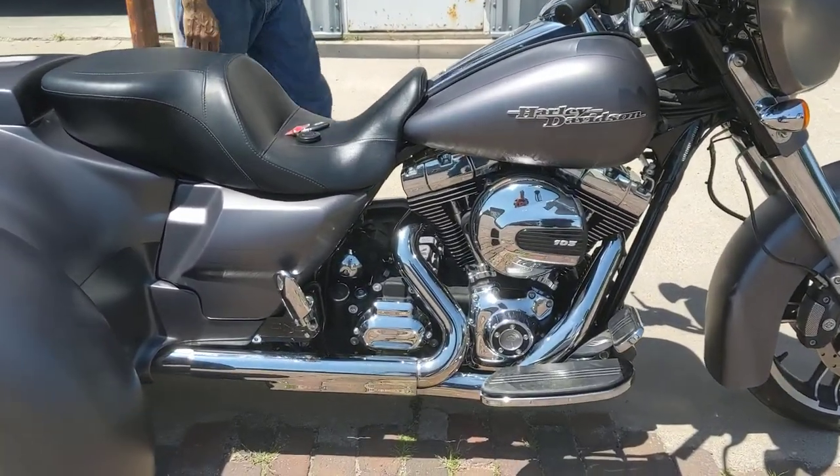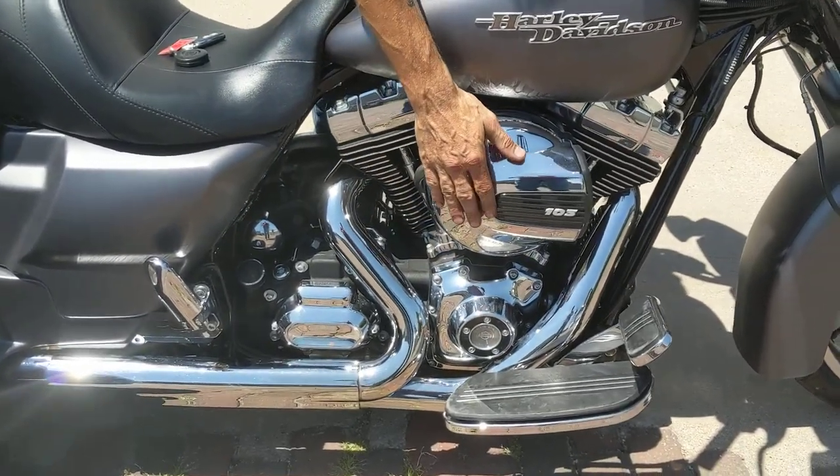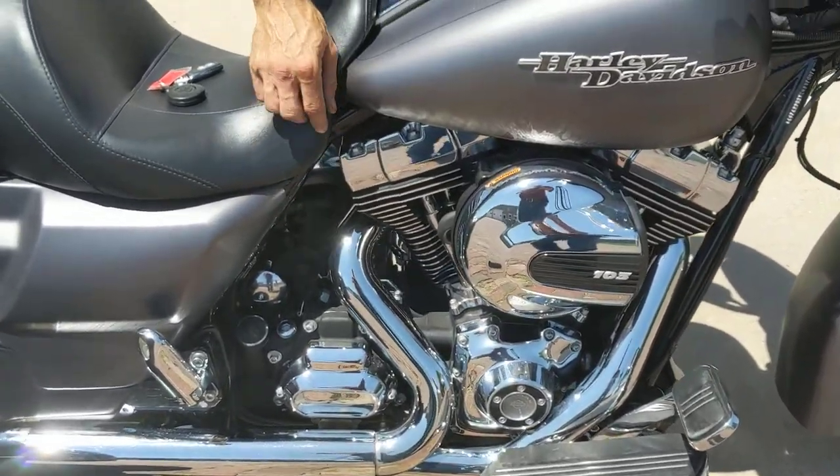We are coming at you with a beautiful 2016 Harley Davidson Street Glide Special, dressed in that denim gray paint job. The Special does have the 103 twin cam motor matched with the six speed transmission.